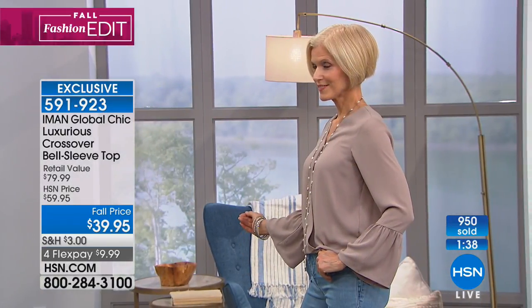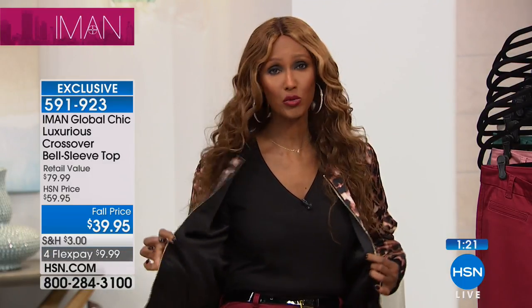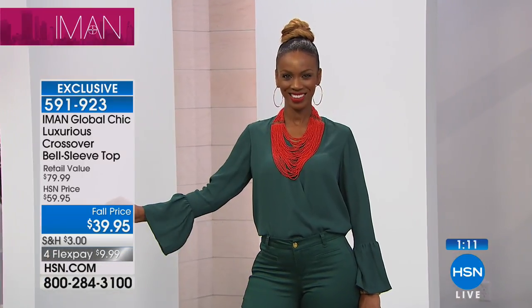If you like bomber jackets — and they're not going anywhere, they're a huge trend this season — we have bomber jackets. I'm wearing one and it is reversible, so for one piece you'll get two looks out of it. We will definitely give you the item number for the bomber jacket.